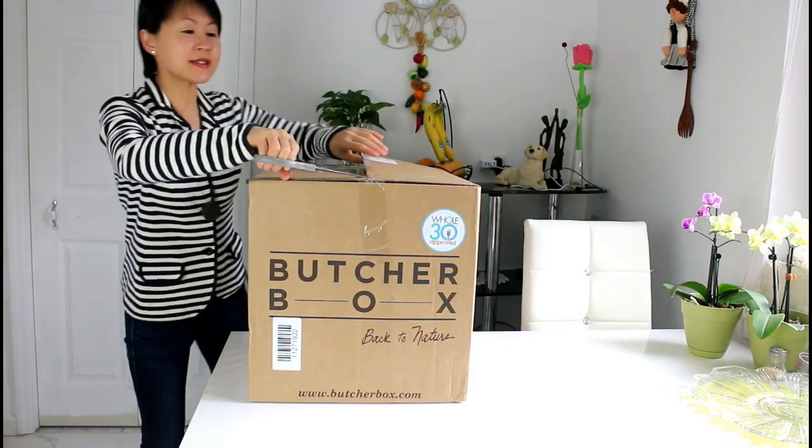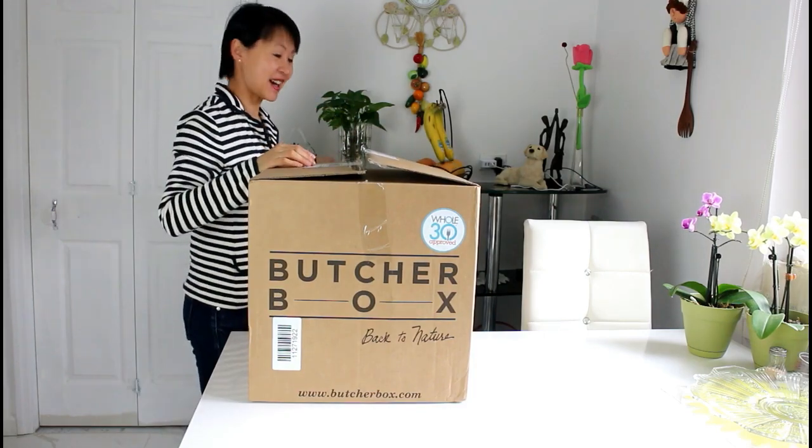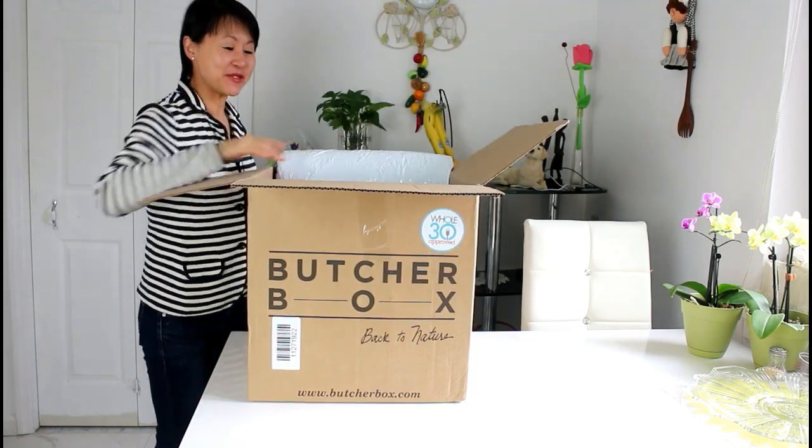So let's have a look at what is inside. The package came from De Forest, Wisconsin. I've lived in Wisconsin for a couple of years when I went to college, so extra nice feeling.